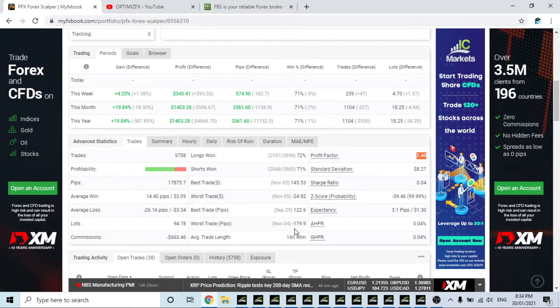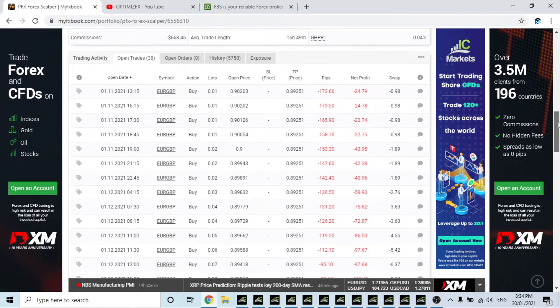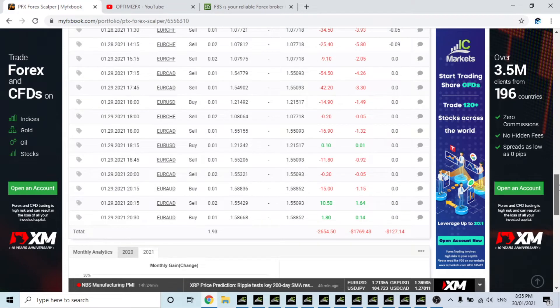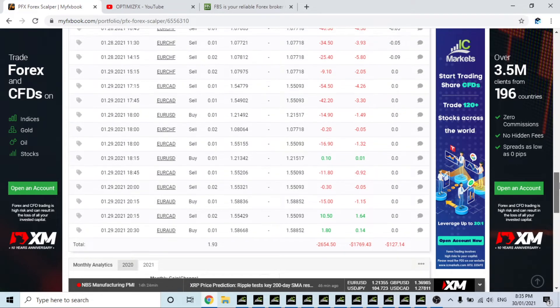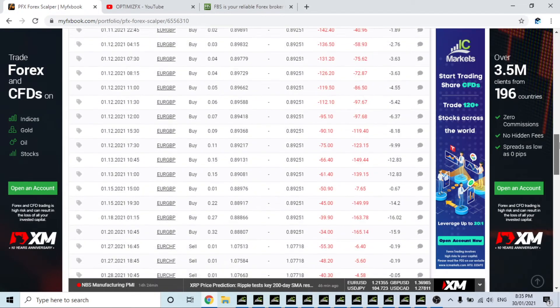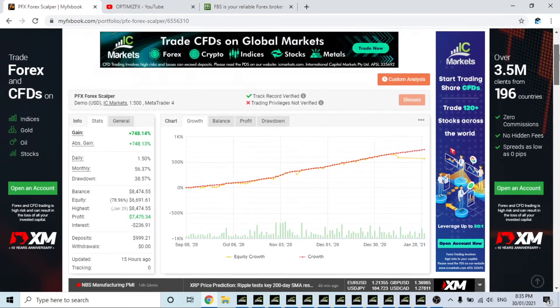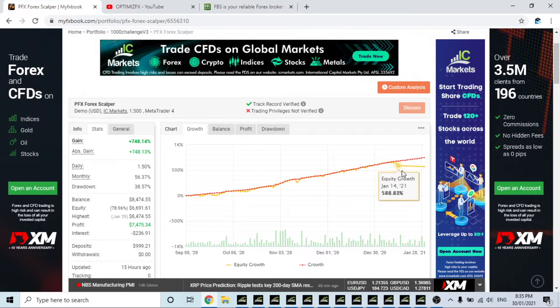Best trade was 145, average win, average loss — $663 in commissions. It does have 38 open trades and it is down $1,700 right now, which is to be expected. We can see the balance growth is going up but the equity is going down a little bit — it is suffering a bit of drawdown. That's PFX — all the stats for PFX.